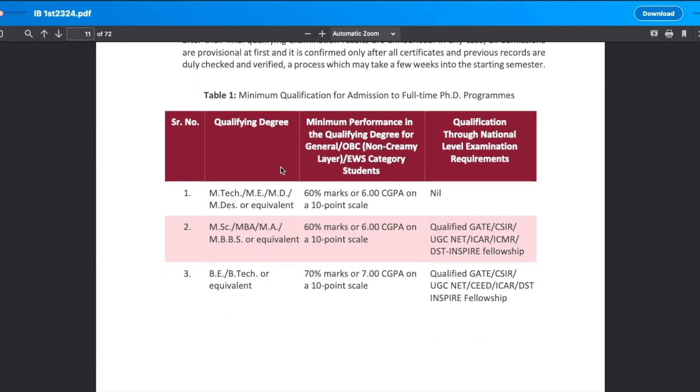For the eligibility criteria: if you are applying with an MTech, ME, MD, MDS or equivalent degree — required for technical subjects — you should have 60% marks or 6.0 CGPA on a 10-point scale.